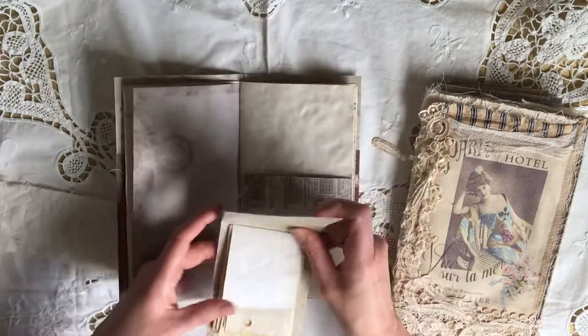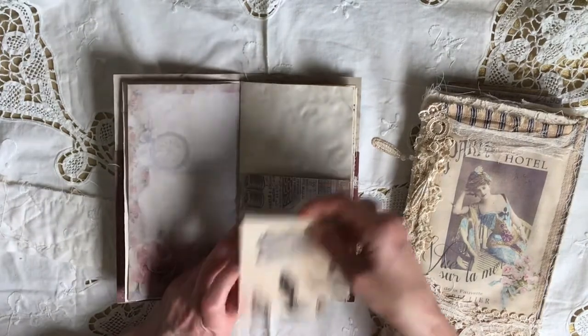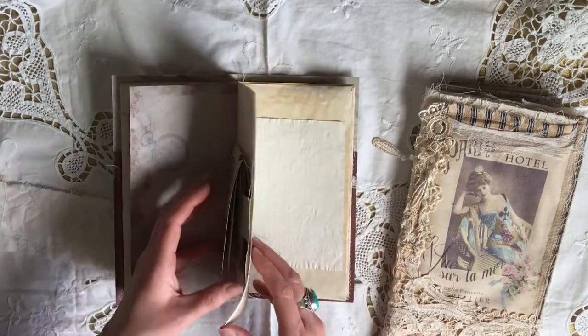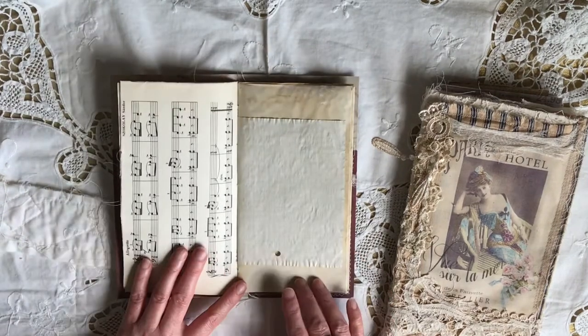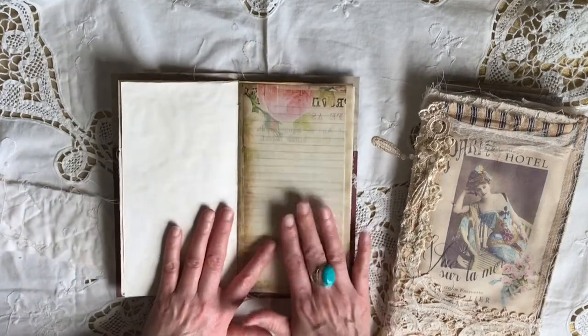Underneath there's more journaling space, a little vintage lady journaling card, and some more paper. I've done a little booklet with some more journaling space, a little belly band, some more playing space, music paper, graph paper, and more journaling space.